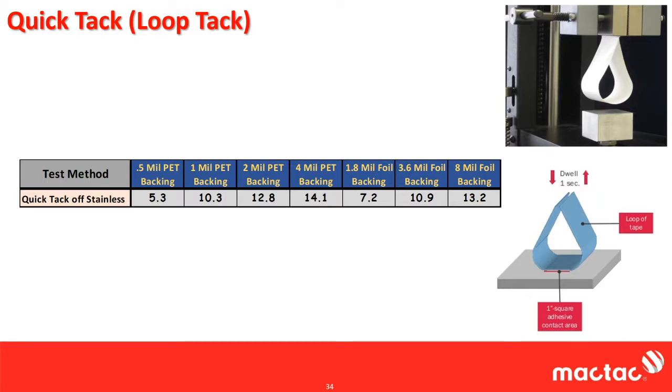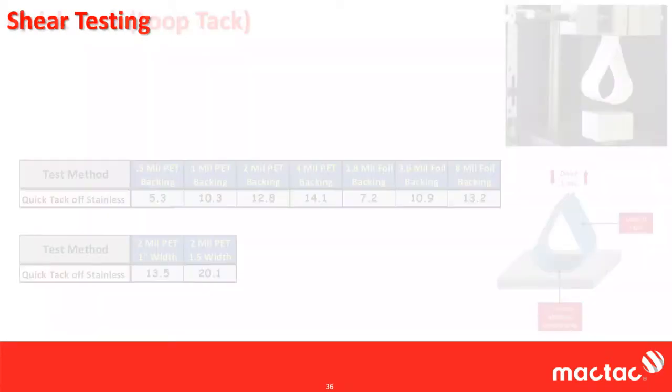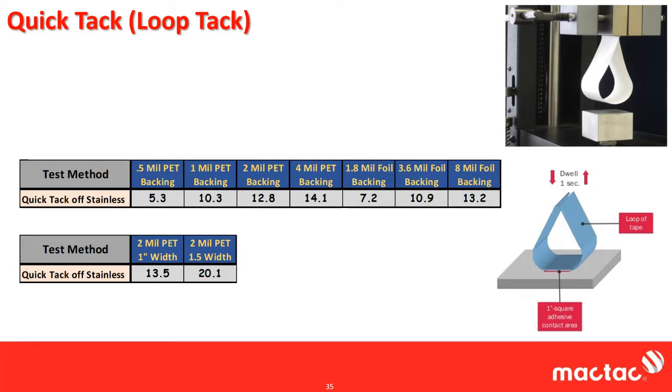Width plays into Quick Tac just as it does for peel — a slightly wider width for a Quick Tac is going to give a much larger result, just as it did for peel.